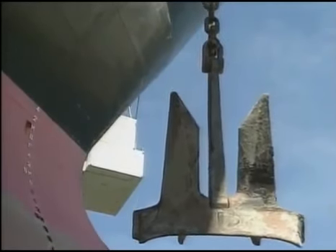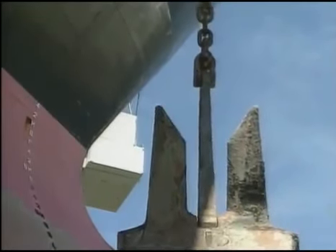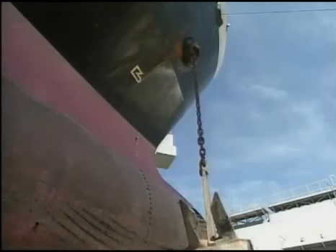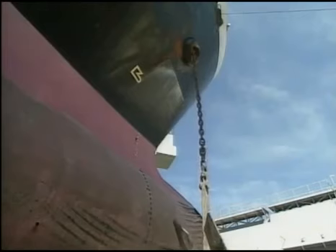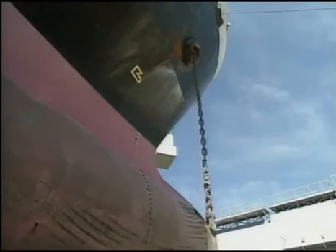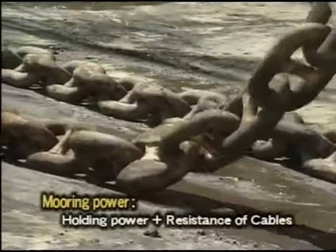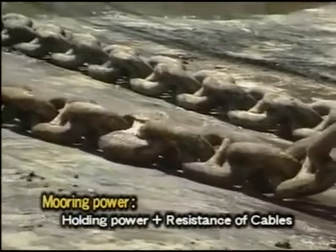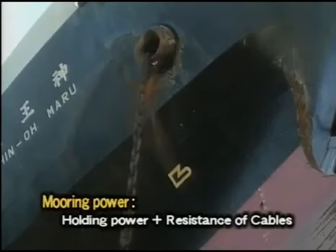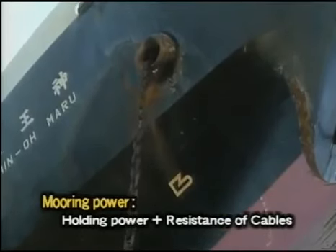In addition to the holding power of the anchor itself, the effect of the cable paid out cannot be neglected. The total mooring power is the sum of the holding power of an anchor and the resistance of cable laid over the bottom.